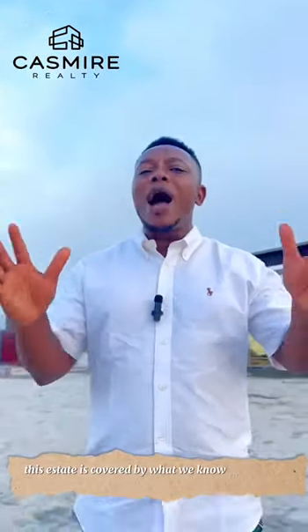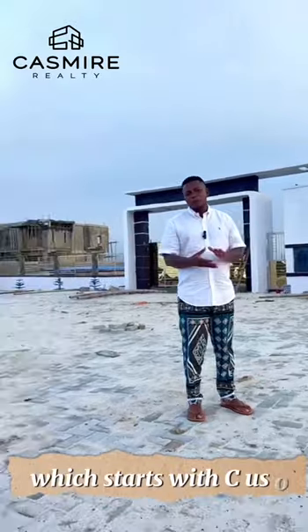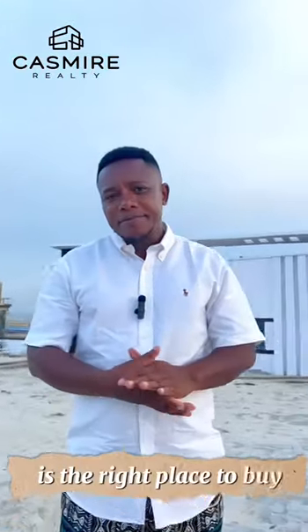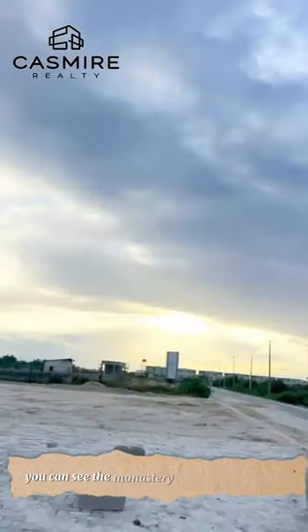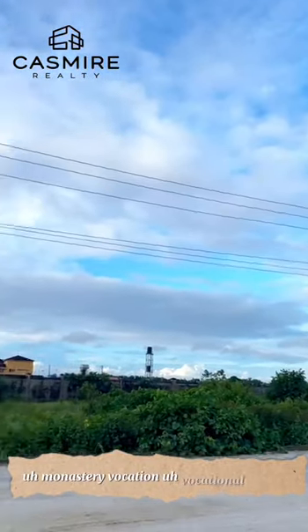You already know from my previous video that this estate is covered by what we know as a certificate of occupancy. It's a juicy offer. It's the right place to buy. It's a built-up area. On this side, you can see the monastery — the Archbishop's monastery location and a vocational institute.